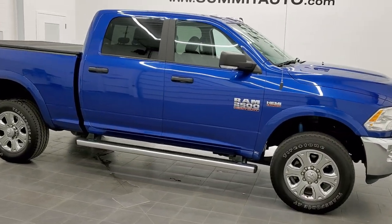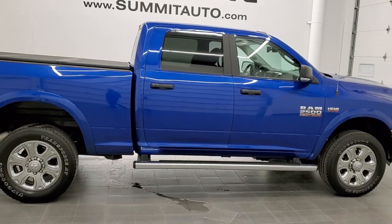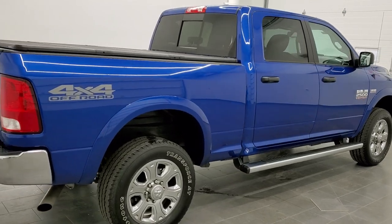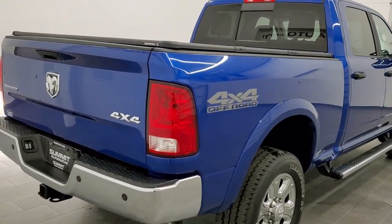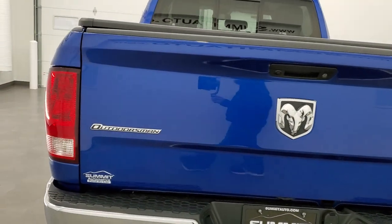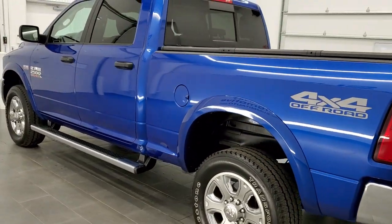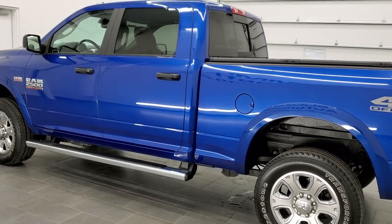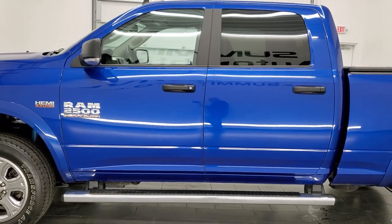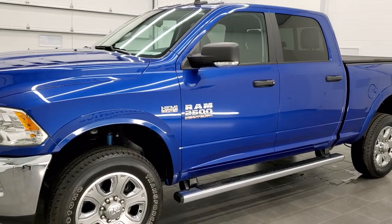This is stock number 11419. We are here at Summit Automotive in Fond du Lac, Wisconsin, your new and used Ram and heavy-duty truck headquarters. Today we are checking out this super clean 2018 Ram 2500 Crew Cab Short Box Outdoorsman Package. This vehicle has the 6.4 liter V8 Hemi motor. It has been fully safetied and inspected by our service shop with a fresh oil and filter change, all the fluids have been checked and topped off, and this truck is 100% ready to go.